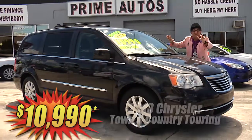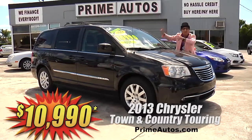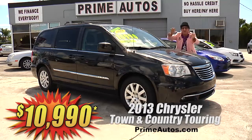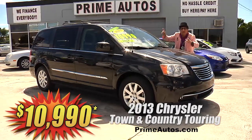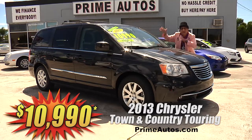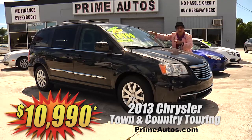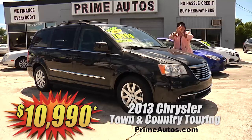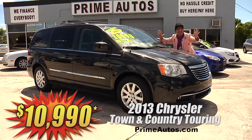Talk about having it all. This totally loaded and luxurious 2013 Chrysler Town & Country — top of the line Touring Edition with premium leather, quad buckets, third row seat, touchscreen CD, DVD player with rear view camera, Bluetooth connection, dual power sliding doors, power rear hatch, and all the amenities. Best of all, it's no-hassle great price at only $10,990.